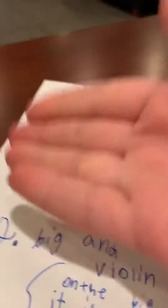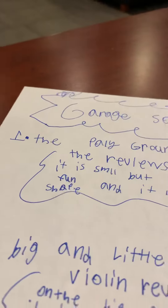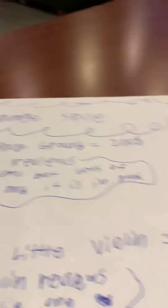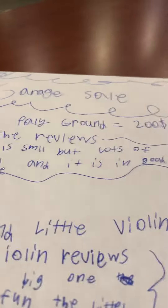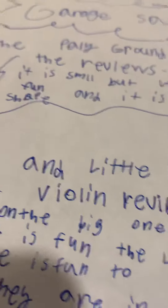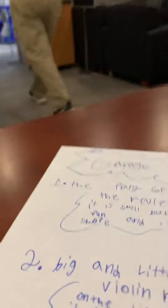We are selling a playground for two hundred dollars. My sister calls it 'the playground.' It's from me and my sister. It is small but lots of fun, and it is in very good shape.